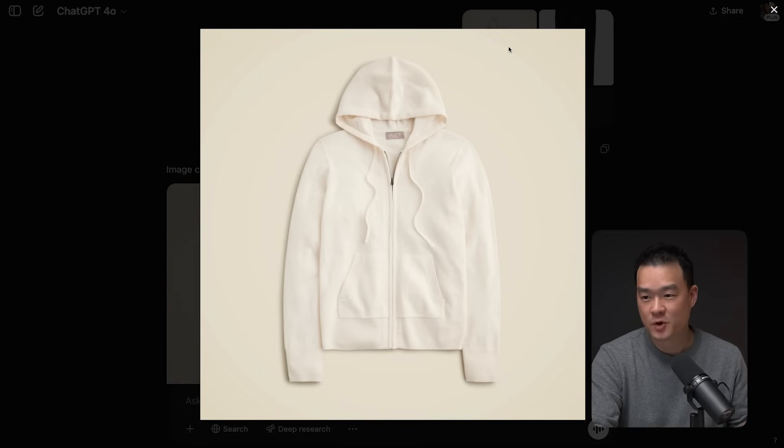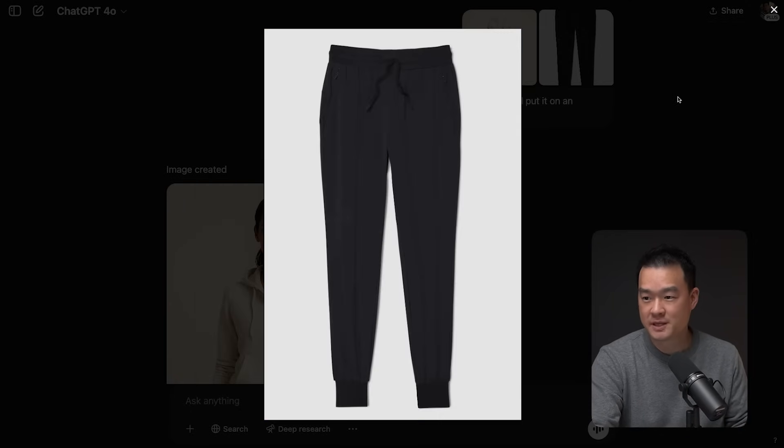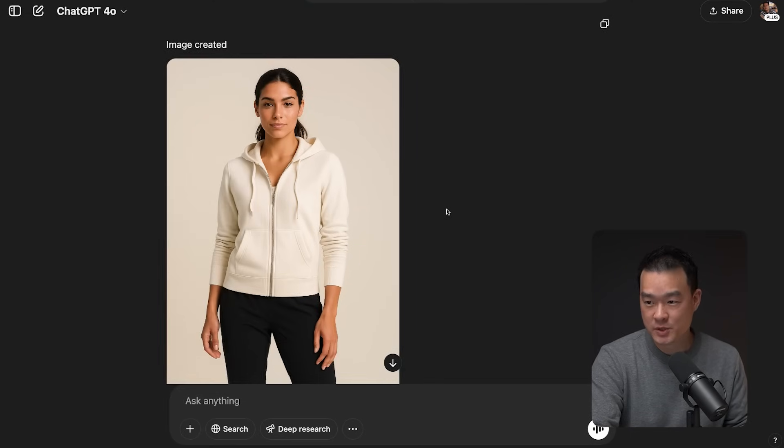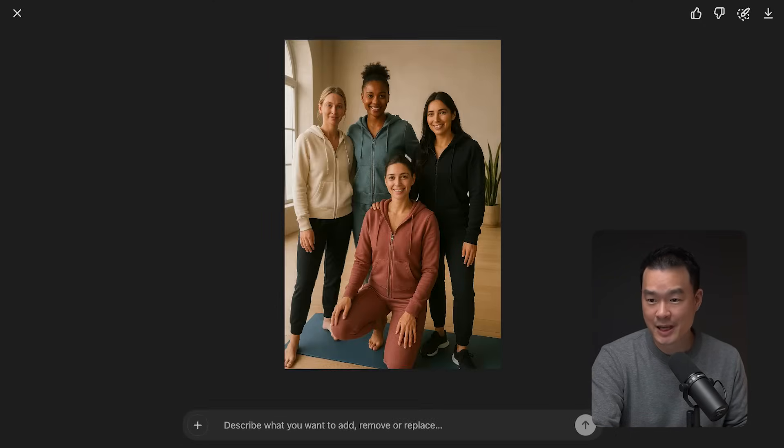Now you can just upload a basic photo of a hoodie and a pair of jogger pants and ask it to simply add a model — and this is what I got. We can even ask it to produce a lifestyle shot and it would do that in seconds with an insane level of detail.